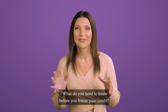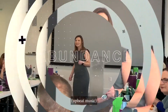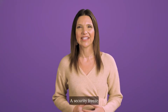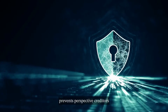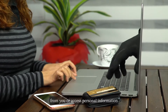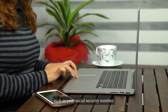What do you need to know before you freeze your credit? A security freeze, also known as a credit freeze, prevents prospective creditors or anybody else from accessing your credit file. This way, criminals are unable to steal from you or access personal information such as your social security number.